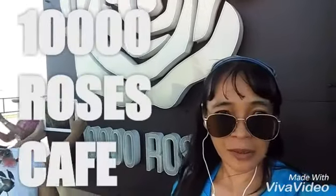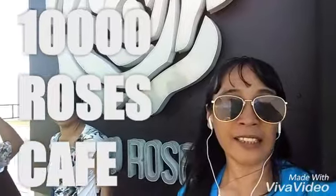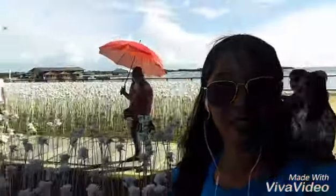This is Joan of Arc at 10,000 Roses Cafe here in Cordova, the island of Mactan. We have a lot of tourists here. This is my review of the place — have a look if you're impressed.